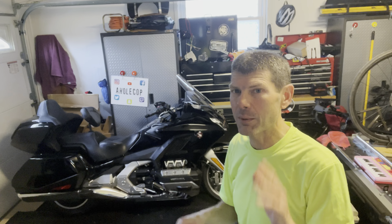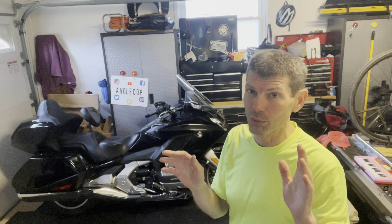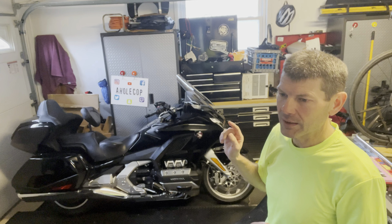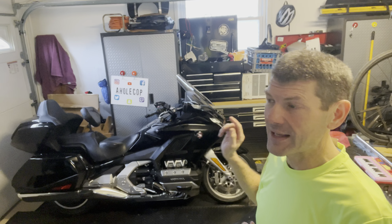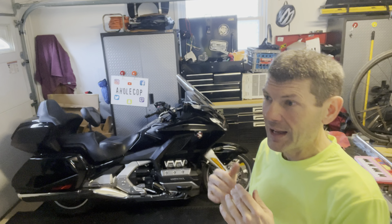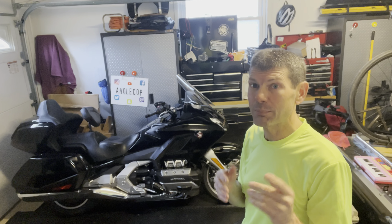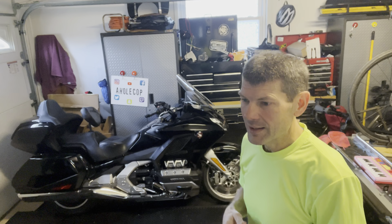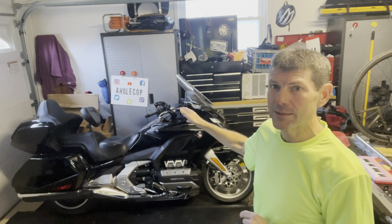They were brand new at the time and dealers were getting top dollar — there was no wiggle room, so I passed. It was also an impulse buy in the sense that I was in the middle of moving between states and didn't really have a place to keep the bike. Fortunately, a family member let me keep it in their garage — thank you, you know who you are.